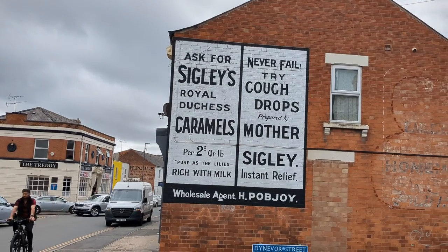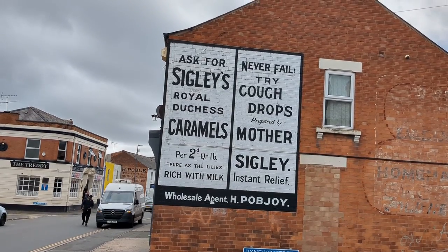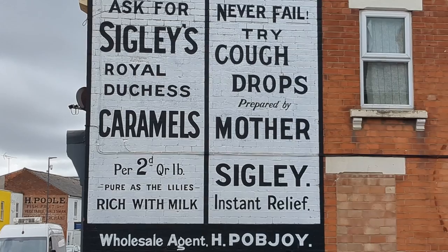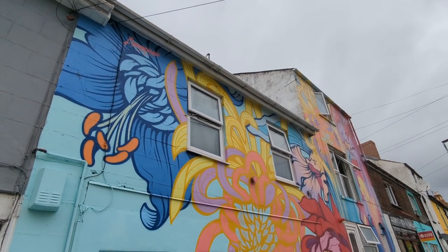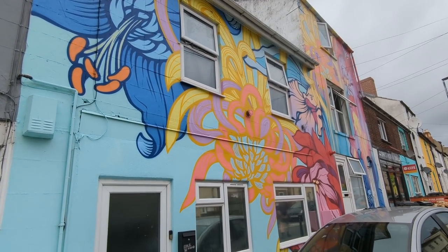The project also revamped the remains of traditional shop signs from the turn of the century. They're called ghost signs because they're so faded. This one is from a 1915 sweet shop restored by local sign painter Dawn Evans. This is called the Cascade of Flowers, inspired by Islamic art and painted by artist Nirone.